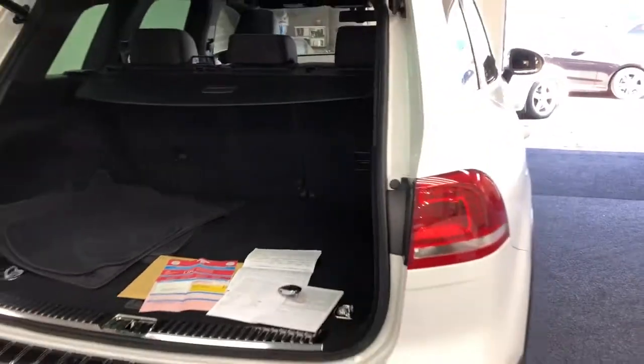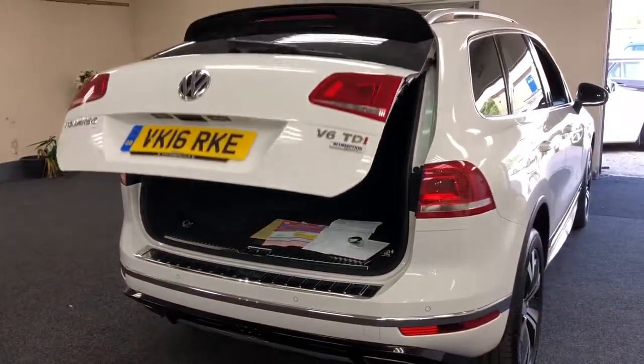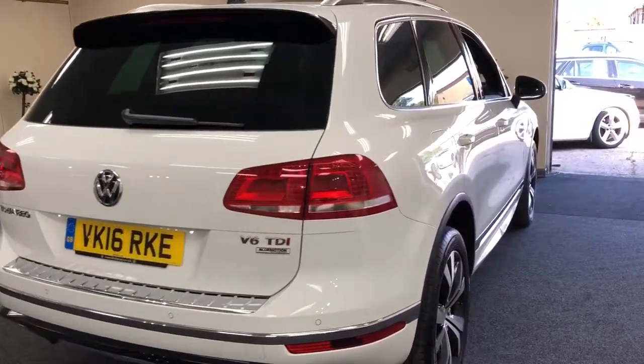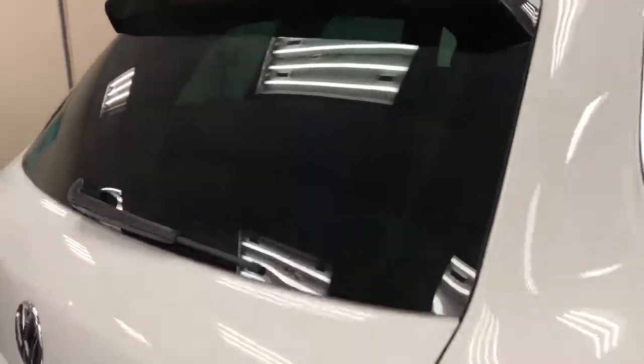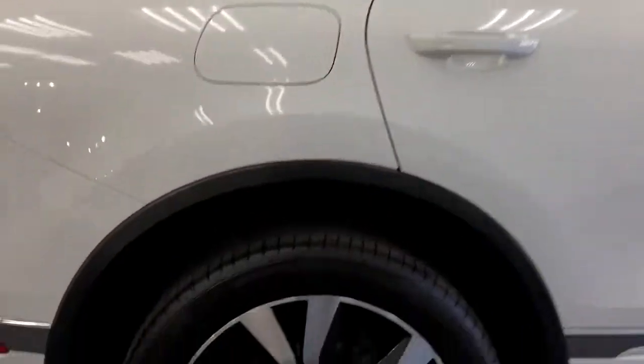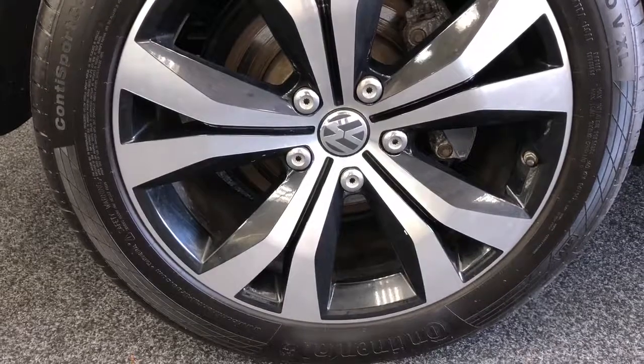It's got a power operated boot — just press the switch and down she goes or up she goes, whichever you're trying to do. Rear wiper there, rear spoiler. Give it a close up on the alloys — beautiful alloys.